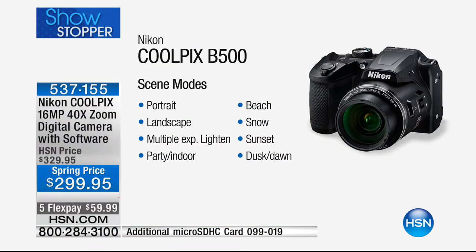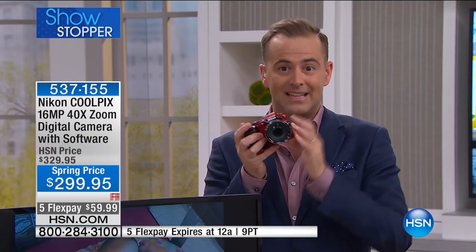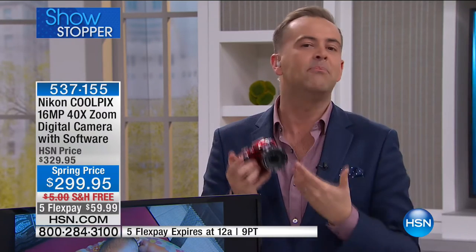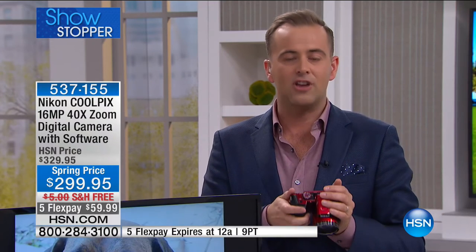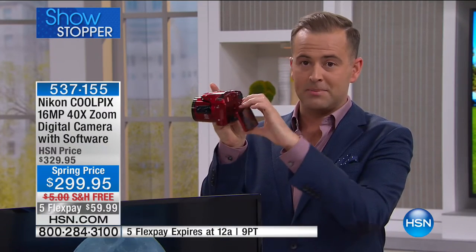This camera has everything you can possibly think of — all the scene modes you can imagine are there. Intelligent autofocus. It even has skin softening to make us look more handsome and beautiful. Blink detection. Simple, stress-free shooting. What most folks say is that Nikon has delivered a pro camera to make us work and act and feel like pros and get professional shots, but in the easiest way possible. You've even got the screen that moves — you can manipulate it. If you're in a crowd, you can look down and do that.